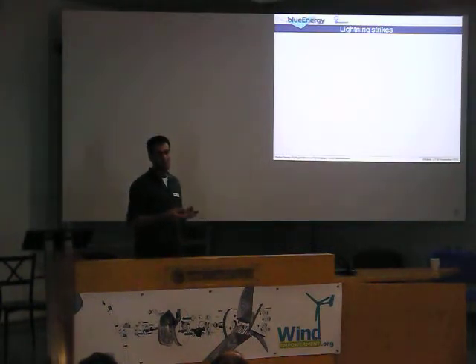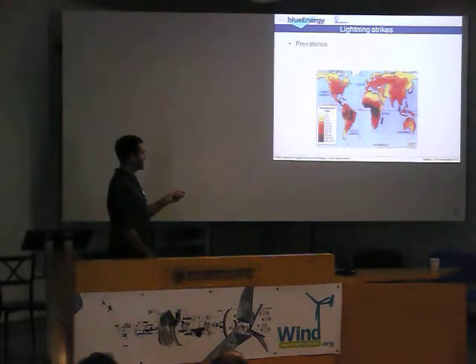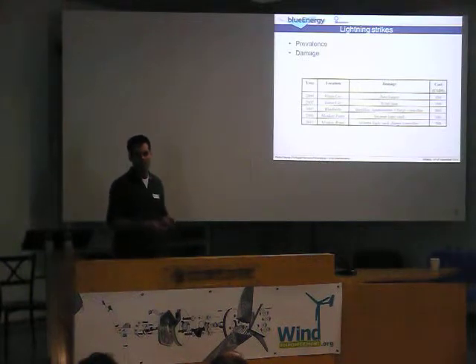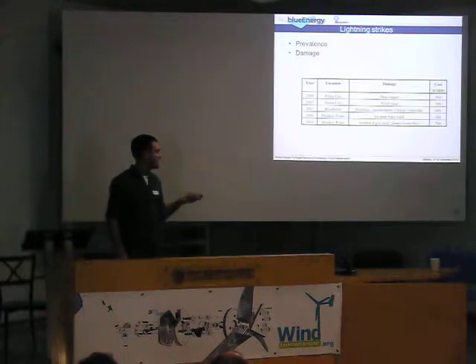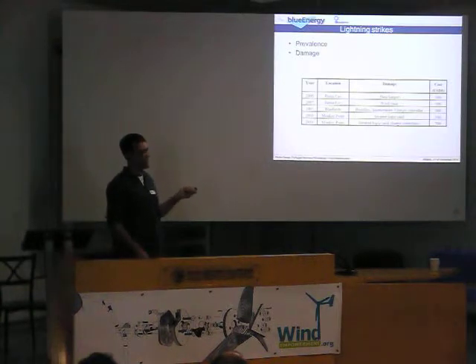All these problems that I presented, they're more or less solvable. What about lightning strikes? Nicaragua is here — and as you can see, at least almost half of the year you have thunderstorms. What was bound to happen is that a turbine placed in one of these regions would get hit by a lightning strike. More or less every year a system would get hit, and when a lightning strike hits the system, the value of the damage is not cheap — especially in a community where most people live under one dollar a day.